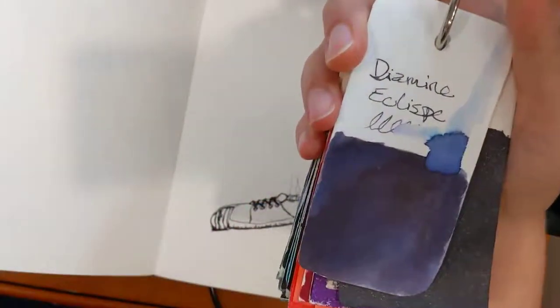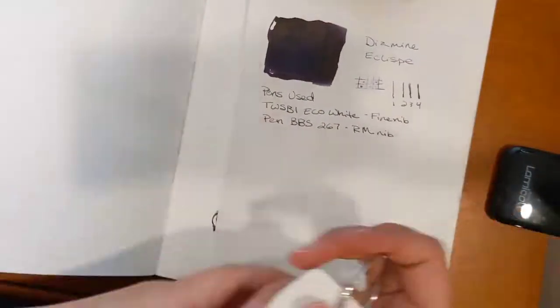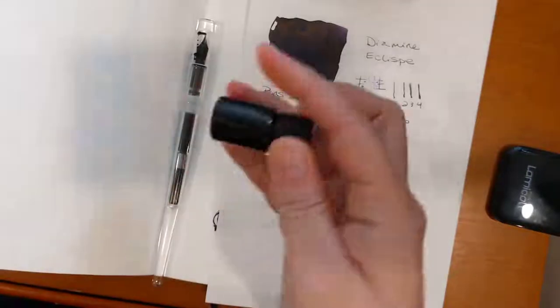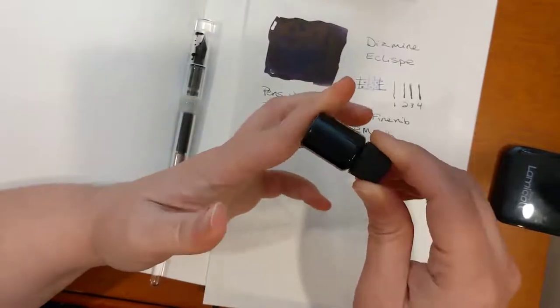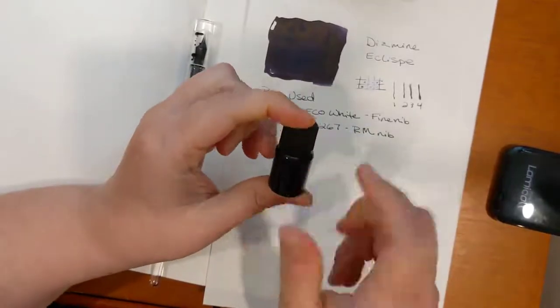It is Diamine Eclipse, which is this deep indigo. This was a sample I got from Diamine — because if you order a certain amount of ink from Diamine, they will send you a free 5ml sample. And this thing is chock full. It's a clear plastic little bottle, but I couldn't tell that until I'd used enough ink out of it. There is a lot of ink in here.